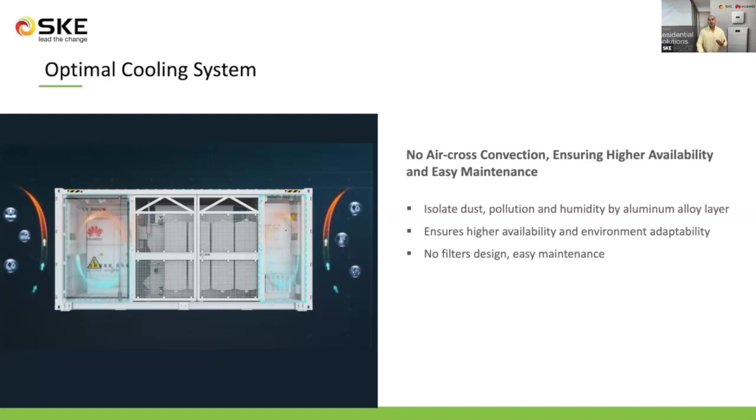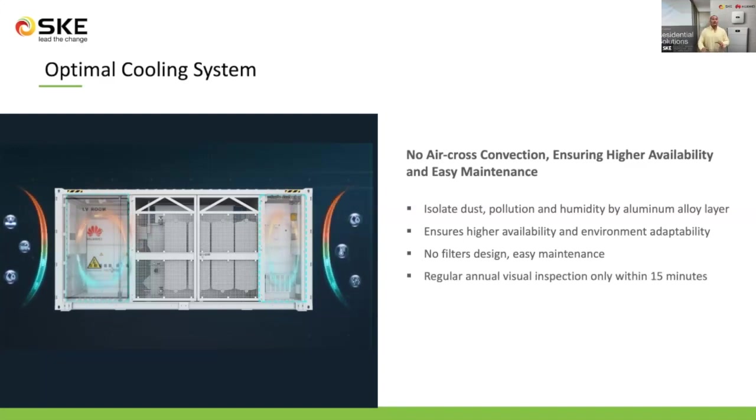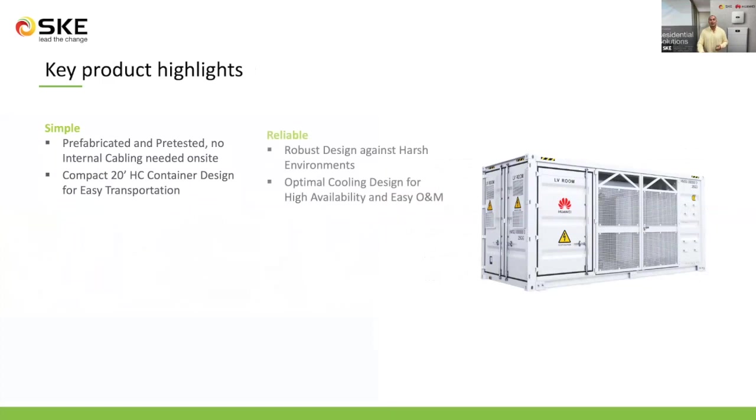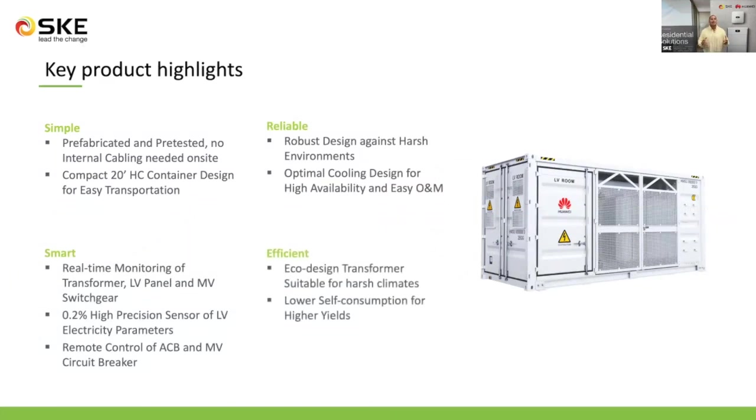By providing a design with no filters, the Jupiter STS can be easily maintained — only a regular annual visual inspection within 50 minutes needs to be performed. This is how Huawei can reduce operation and maintenance costs and keep operating at higher yields. The Jupiter STS is simple, reliable, smart, and efficient. It is simple as it is prefabricated and pre-tested with a standardized design. It is compact at 20 feet long with a high-corrosion container design for easy transportation. It is reliable as it can withstand harsh environments and provides an optimal cooling design for high availability and easy operation and maintenance.